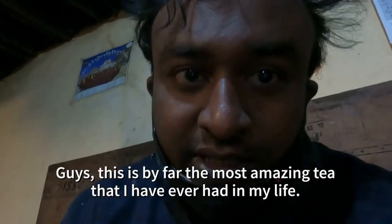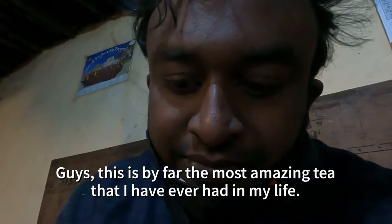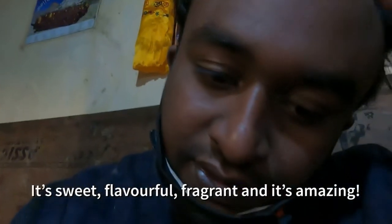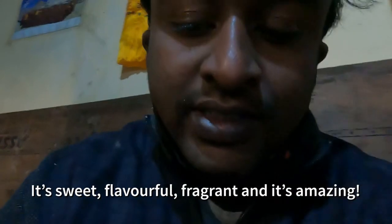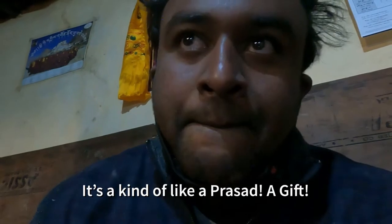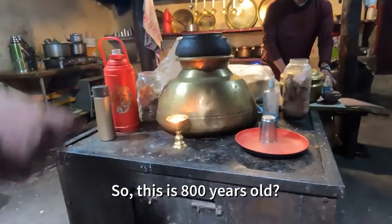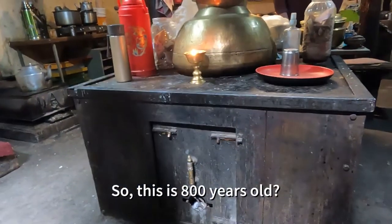This is by far the most amazing tea I've ever had in my life — it's sweet, it's flavorful, it's fragrant, it's amazing. It's a kind of prasad gift. And this place is 800 years old.